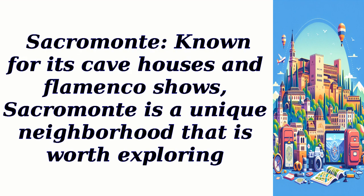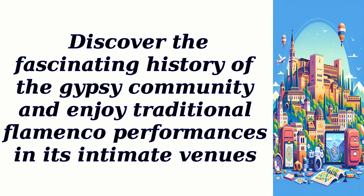Sacramonte: Known for its cave houses and flamenco shows, Sacramonte is a unique neighborhood that is worth exploring. Discover the fascinating history of the gypsy community and enjoy traditional flamenco performances in its intimate venues.